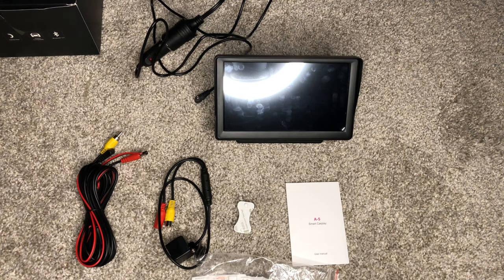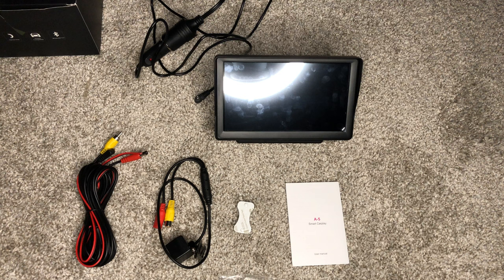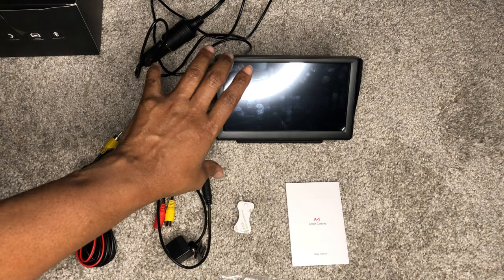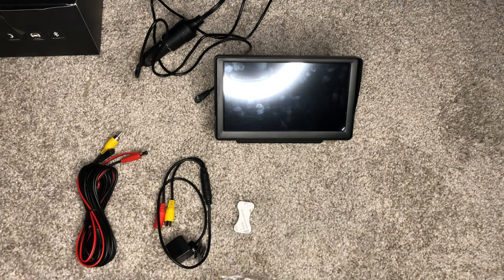Before I turn the device on, I want to go over a few of the items. I actually don't have the 3.5-millimeter auxiliary jack — I took it to another part of my house. But it does come with a 3.5-millimeter auxiliary cord, which is not very long. If you want to use this in your car, depending upon where you put it — like if you put this on your dash and your auxiliary port is inside of your armrest like mine — you're going to need a longer auxiliary cord. The one that came with it is way too small.